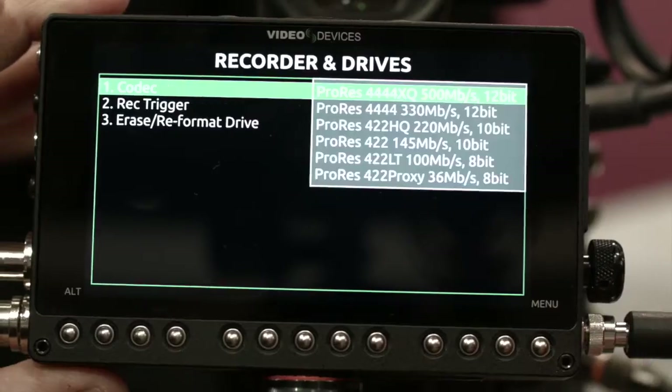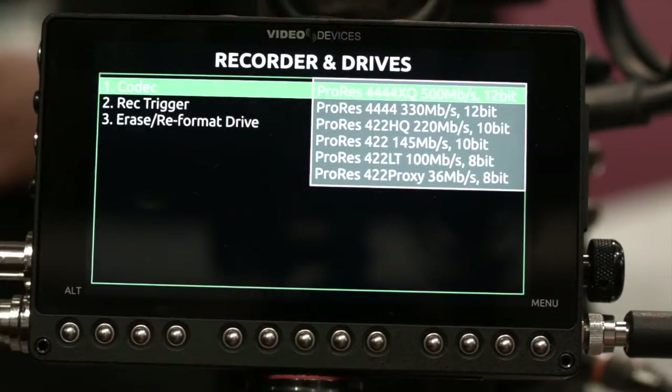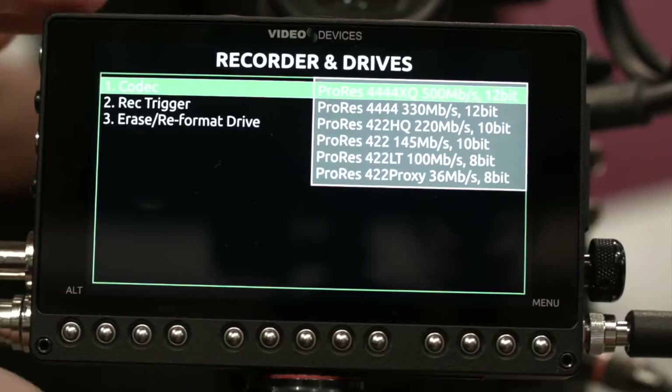Not only are they monitors, but they're also recorders. We can record 4K — so 4096x2160 — or UHD 3840, up to 30 frames per second. For HD, we record up to 60 frames per second. We support all flavours of ProRes, all the way up to ProRes 4444XQ. There's no other recording field monitor on the market which goes to that super high-quality codec.